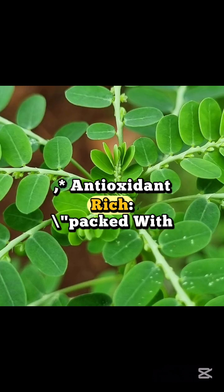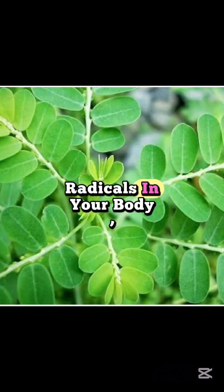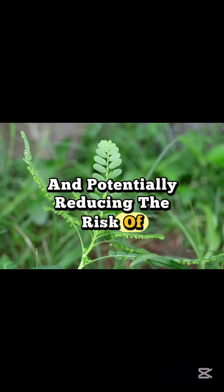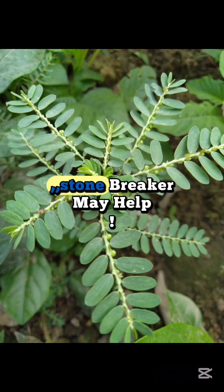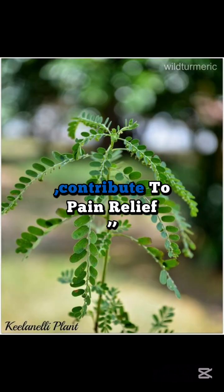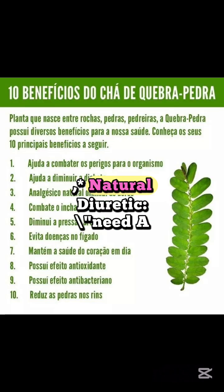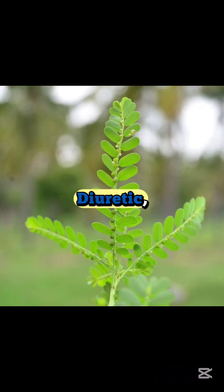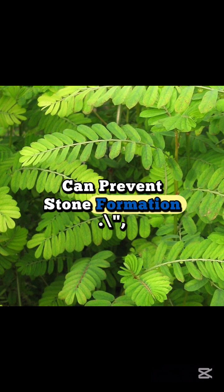Sixth, Antioxidant Rich: packed with antioxidants, Stonebreaker helps combat harmful free radicals in your body, contributing to overall cellular health and potentially reducing the risk of chronic diseases. Seventh, Inflammation Fighter: dealing with inflammation? Stonebreaker may help. Its anti-inflammatory properties could contribute to pain relief and support the management of inflammatory conditions. Eighth, Natural Diuretic: Stonebreaker acts as a natural diuretic, promoting healthy urine flow, which helps flush out toxins and can prevent stone formation.